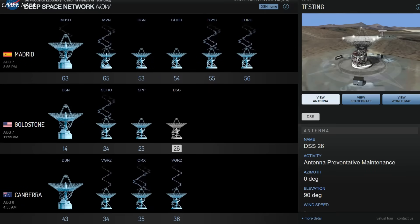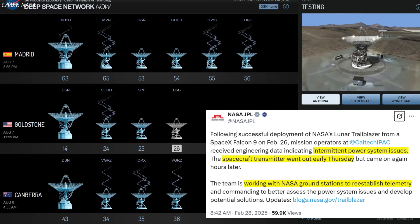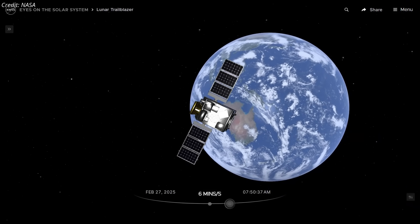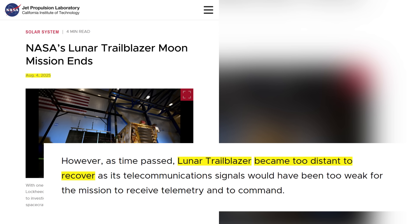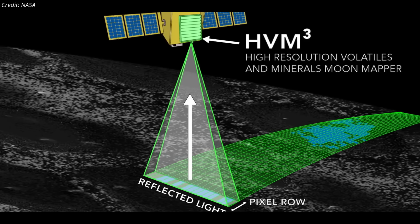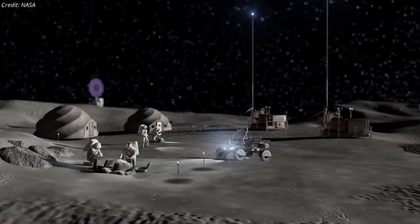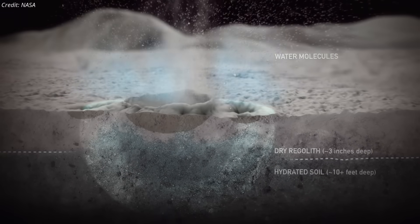In response, NASA and its mission partners launched an extensive recovery effort using radar and optical tracking to estimate the spacecraft's attitude and position, hoping intermittent sunlight might recharge the batteries and restore contact. Recovery attempts intensified through June and July, but Trailblazer remained unresponsive. By July 31, NASA officially ended recovery attempts and declared the mission lost, citing that the spacecraft had drifted too far into deep space. Had it reached lunar orbit, Trailblazer would have delivered unprecedented data on the distribution and behavior of lunar volatiles, surface composition, and thermal dynamics — findings that would have directly supported NASA's Artemis program, aided commercial lunar missions, and contributed to our broader understanding of volatile transport and retention mechanisms on airless planetary bodies.